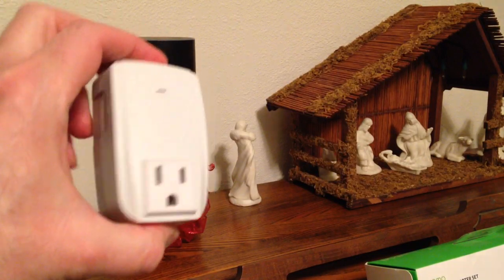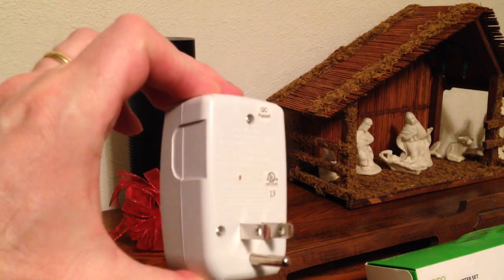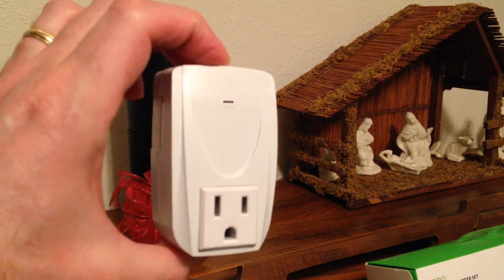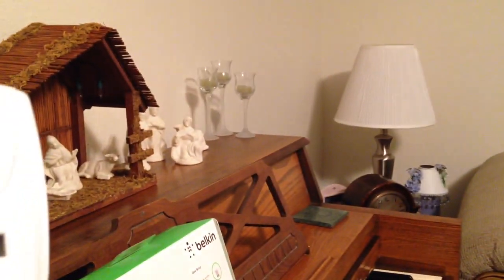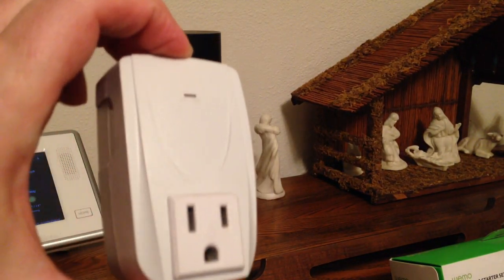Earlier I mentioned little light modules you can plug in to remotely control something. The one from Belkin looks like this. This particular one is controlled with a little remote control, which is what I was using first to control my lamps before I installed these Wi-Fi enabled ones.